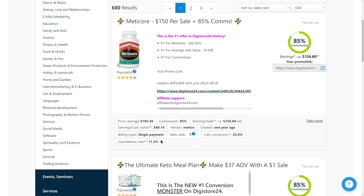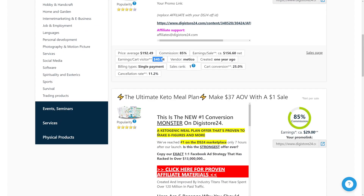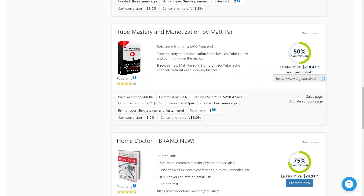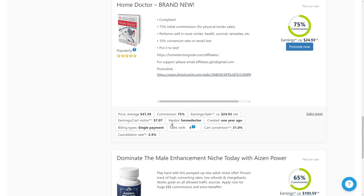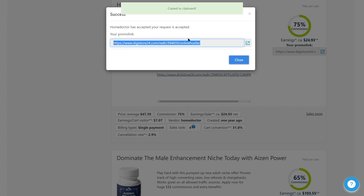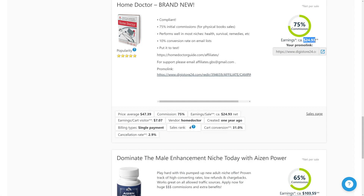You can also check the earnings per cart visitor — on average, how much you'll make per visitor who goes to your affiliate link; in this example, it's $40. Looking at the second offer: cart conversion rate is 21%, but the refund rate is 13.8–18%, meaning the product isn't good. Going further down, one offer has less than 3% refund rate and a 31% cart conversion — that would be a great offer to promote. Click 'Promote Now' and you'll instantly get your affiliate link. In this case, I would make $24.90 per person who purchases.